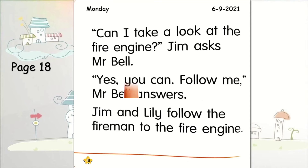"Can I take a look at the fire engine?" Jim asks Mr. Bell. "Yes, you can. Follow me," Mr. Bell answers. Jim and Lily follow the fireman to the fire engine. Very good students.